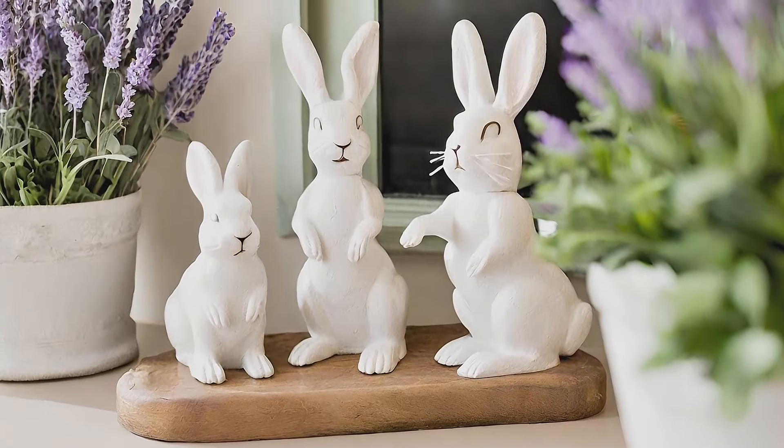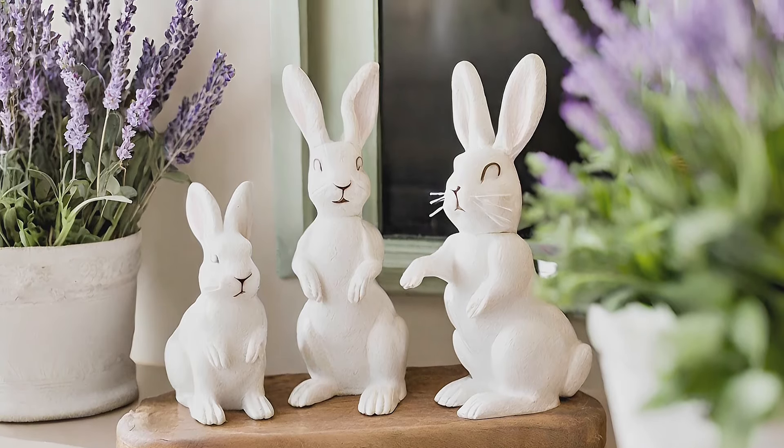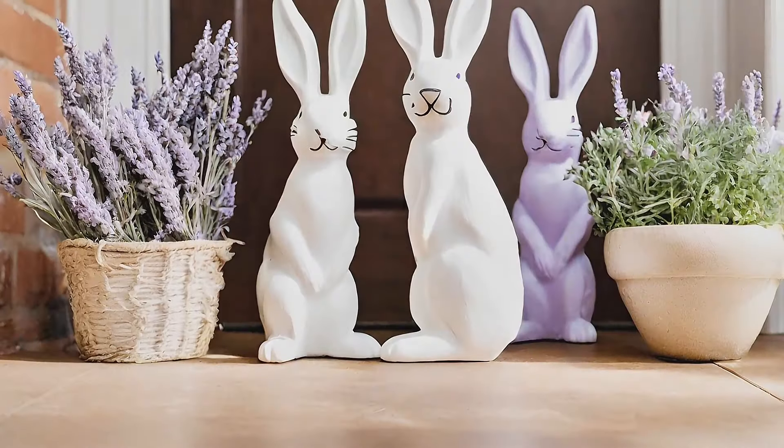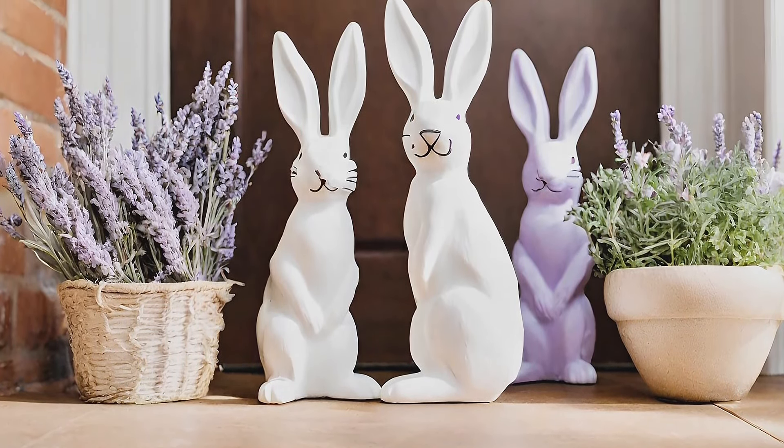Rabbits say hello: welcome guests with a cheery entryway decor adorned with cute rabbit statues, a wooden egg-shaped sign, lavender cuts, and orange carrots, signaling the anticipation of Easter and the brightness of spring.